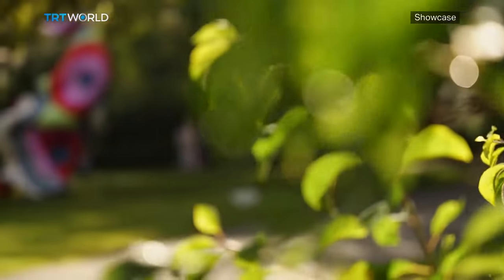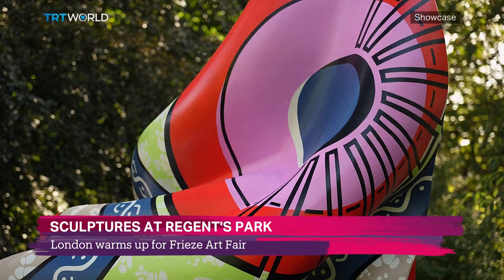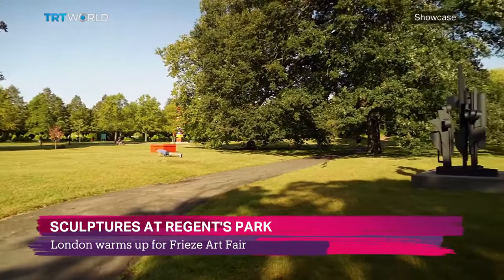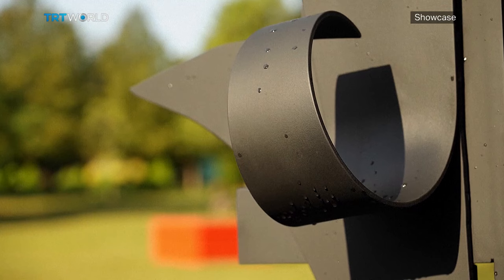This year's annual sculpture exhibition puts the spotlight on younger and lesser known artists. Frieze Sculpture features 21 installations in this edition. While this is the first time some of the artists are showcasing their work in public, for others it's a chance to show off their most ambitious pieces.